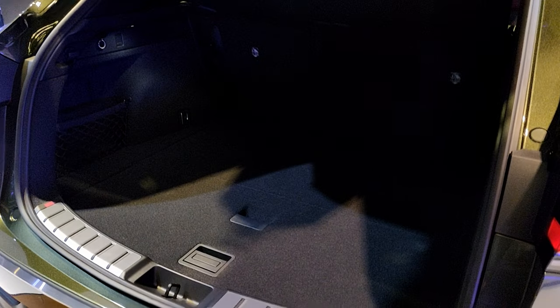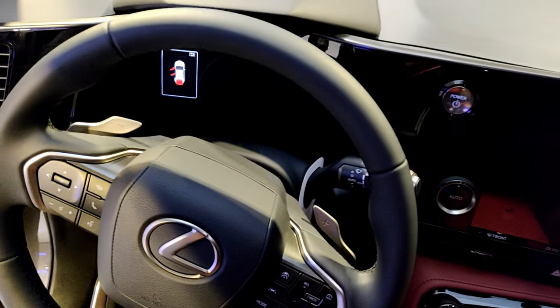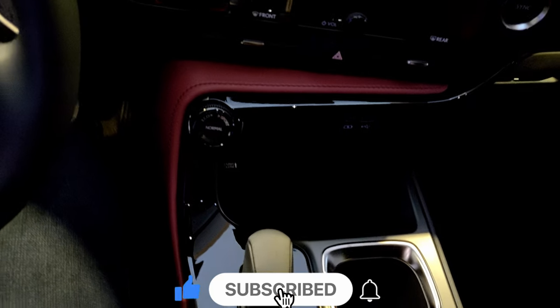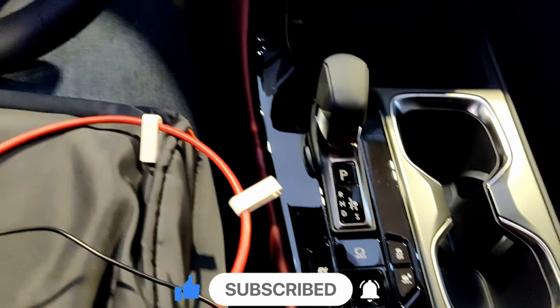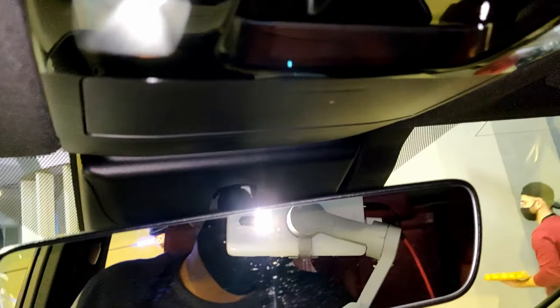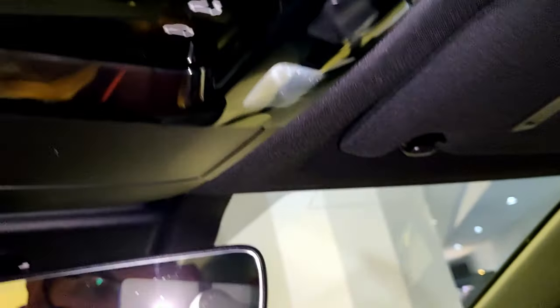I think that's all there is to show from this motor show. If you enjoyed the video, do leave a like, subscribe to the channel, and turn on your notifications. Pretty soon I'll be making first look videos of the 2023 Kia Sportage and the Lexus NX 2022 as well. Stay tuned, stay safe, stay healthy, and bye bye.